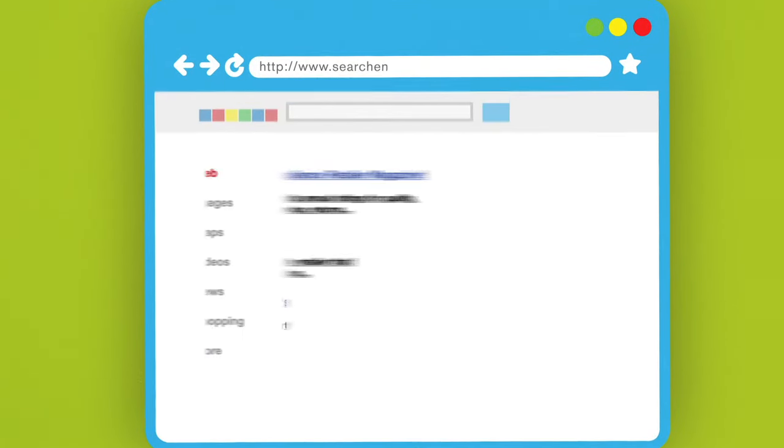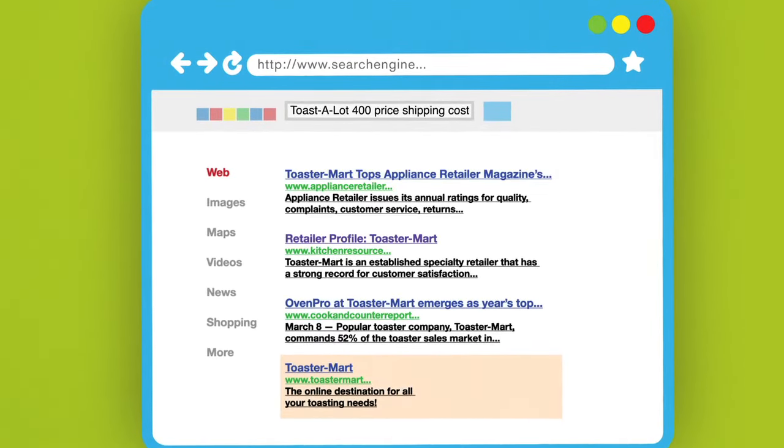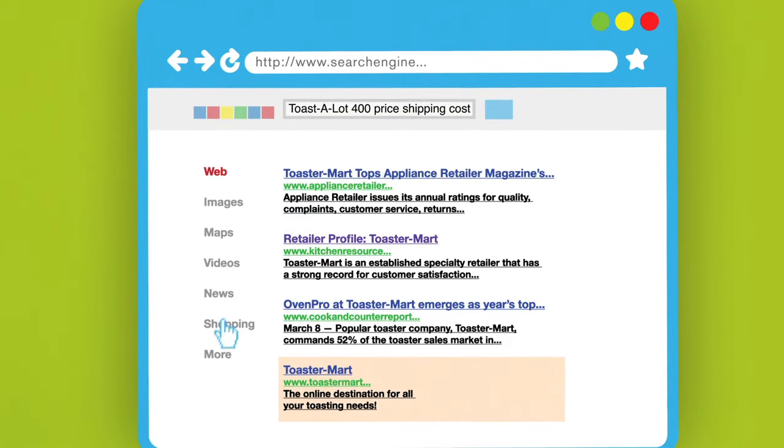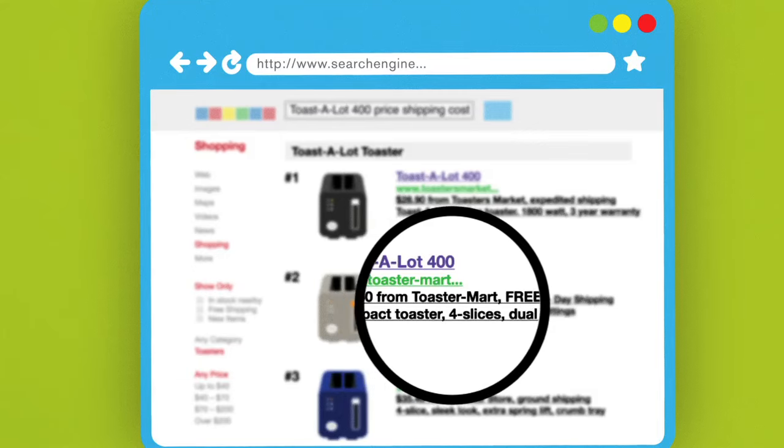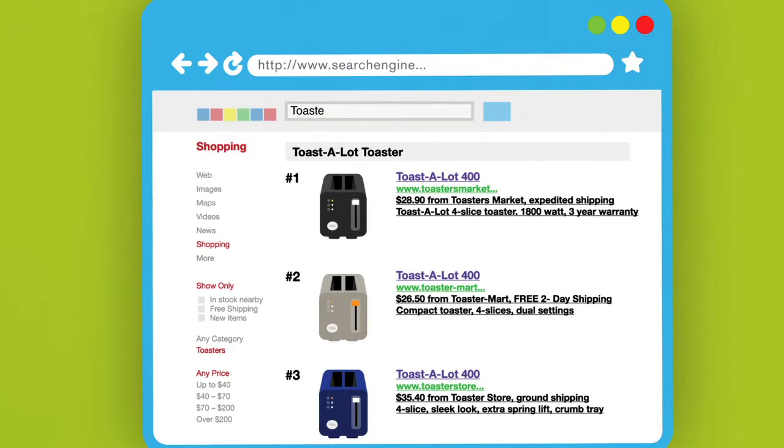Of course, you'll also want to know the total cost of the product. Check shopping comparison sites to compare the price of the product at different websites. Remember, shipping costs and other add-ons may not be included in these prices.